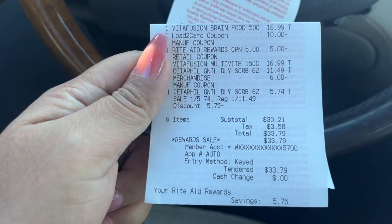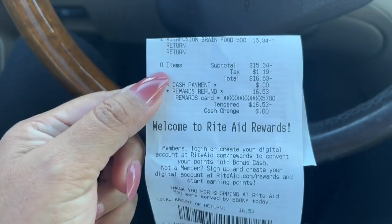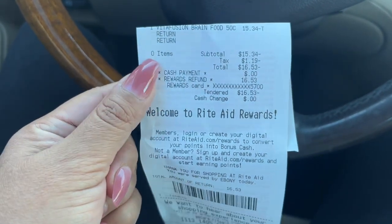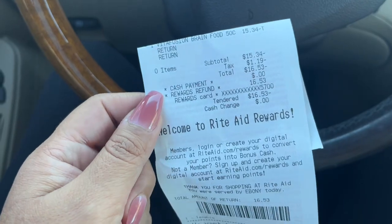Good luck to you guys, and let me know in the comments if you plan on doing any of the deals at Rite Aid. Please give this video a thumbs up. Here's my return receipt if you wanted to see — it doesn't give you the full return because I did use a spend booster on this. That is it for this one, guys — I will catch you on the next one. Bye!